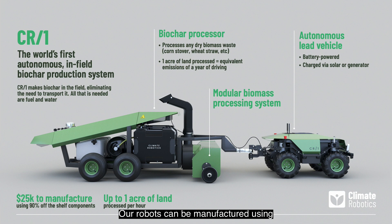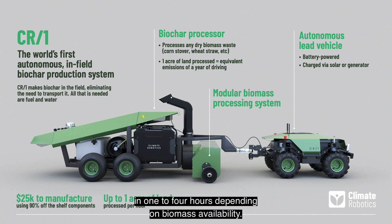Our robots can be manufactured using 90% off-the-shelf parts, can be operated by an unskilled worker, and can process an acre of land in one to four hours depending on biomass availability.